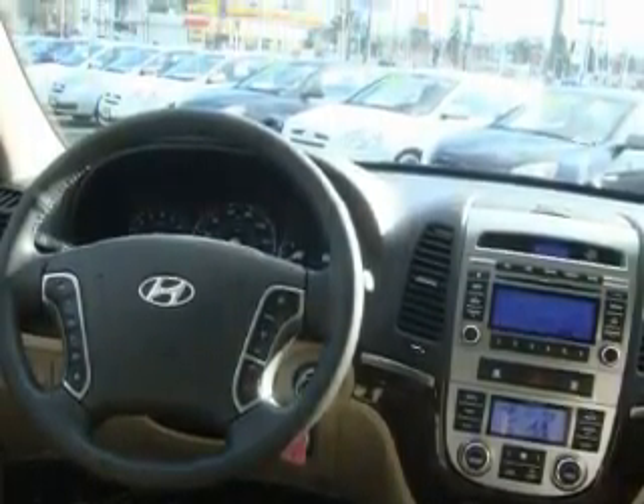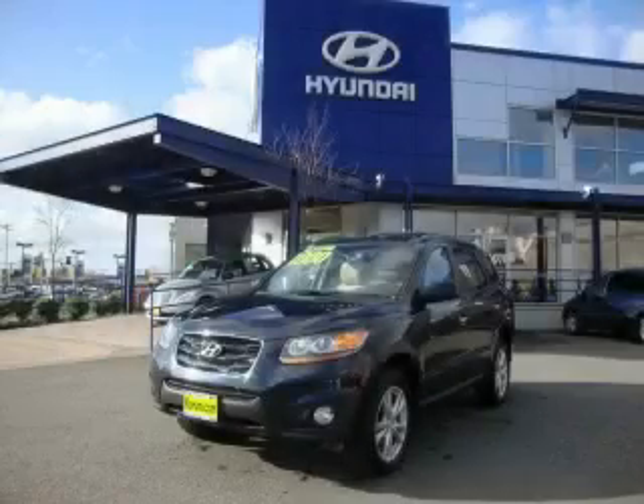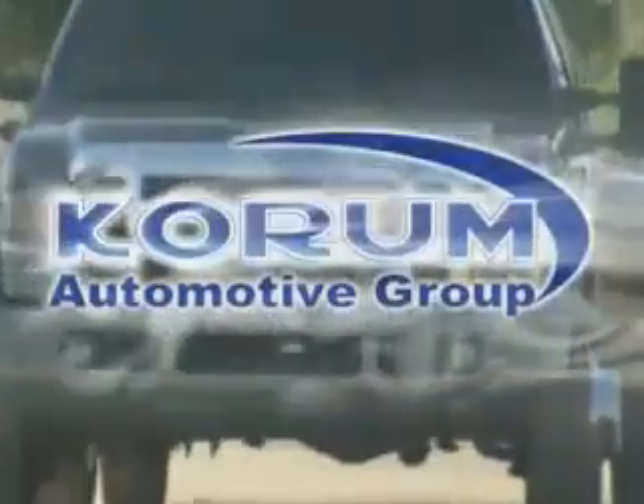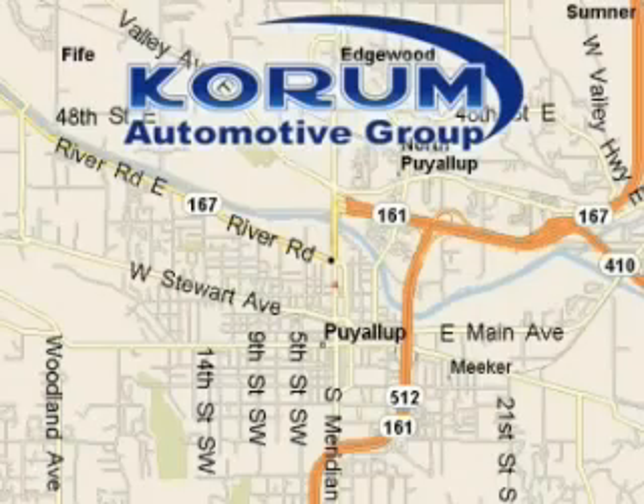Contact us today and schedule your opportunity to see this crossover in person. Coram Automotive Group is located at the corner of River Road and Meridian in Puyallup.